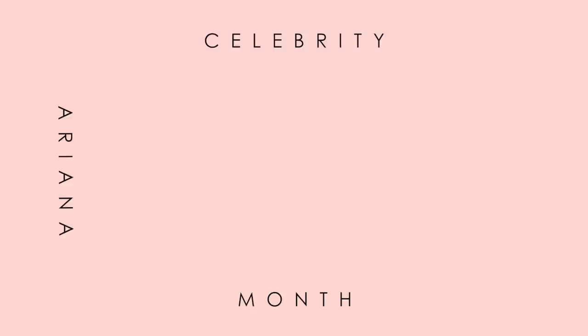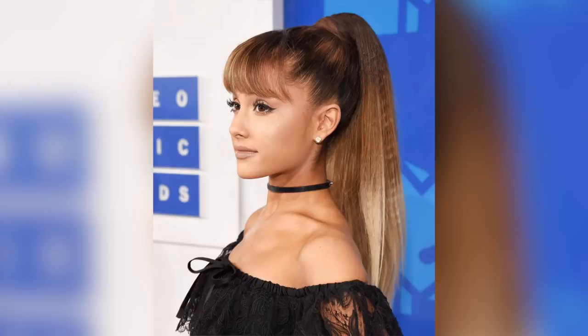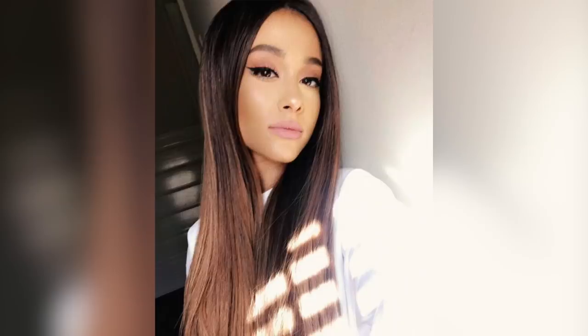Welcome back babes. I'm super excited to be bringing you video number two for celebrity month and today's celebrity look is Ariana Grande. The look that I'm recreating today is Ariana's staple look. She is known for that gorgeous cat eyeliner and a nude lip. Her makeup, I feel like it always brings out her best features.